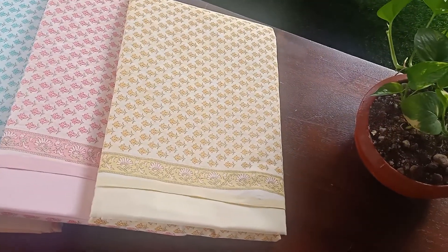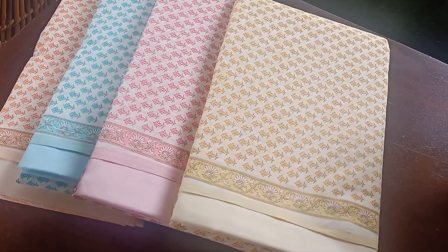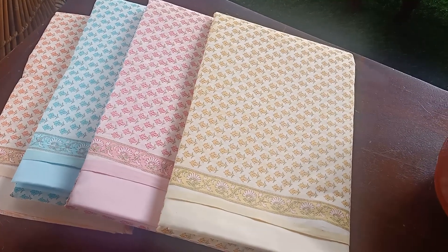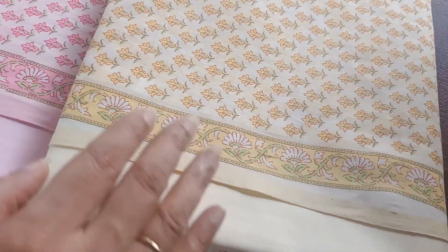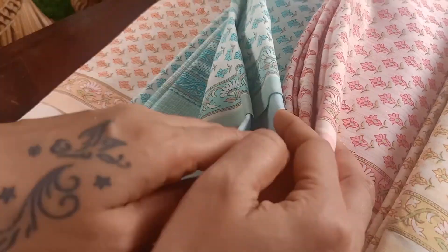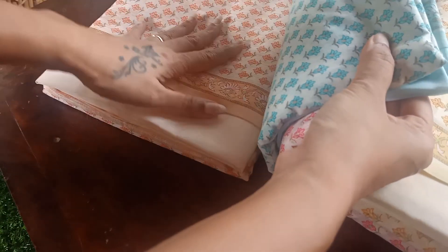Good morning everyone! I've got four beautiful handpick sets in pastel colors — very beautiful and fresh in trend. These are cotton suit sets with Kota Doria Dupatta, featuring very cute small prints on the top. The colors are a light yellow, a beautiful baby pink, a lovely ice blue, and a very light pastel peach — a peachy orange, very light peach.